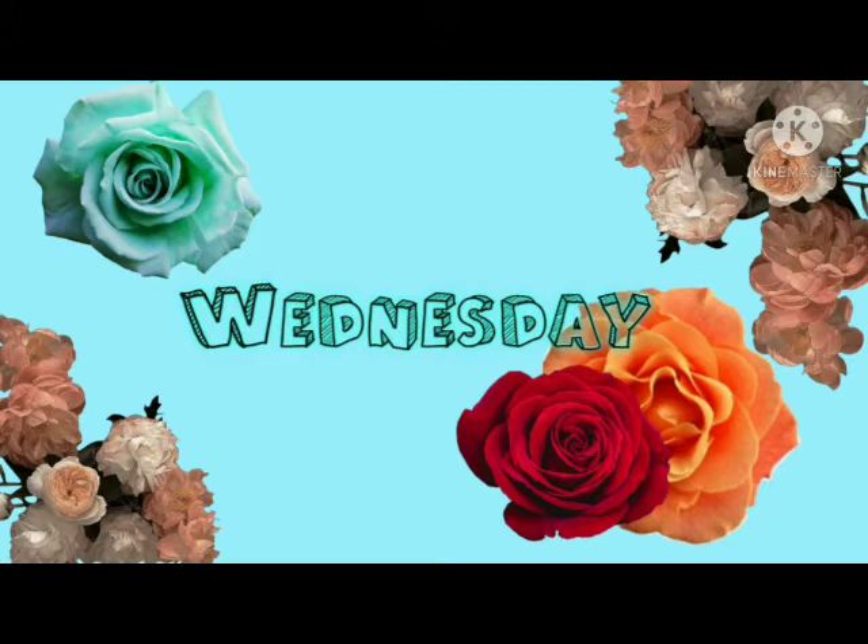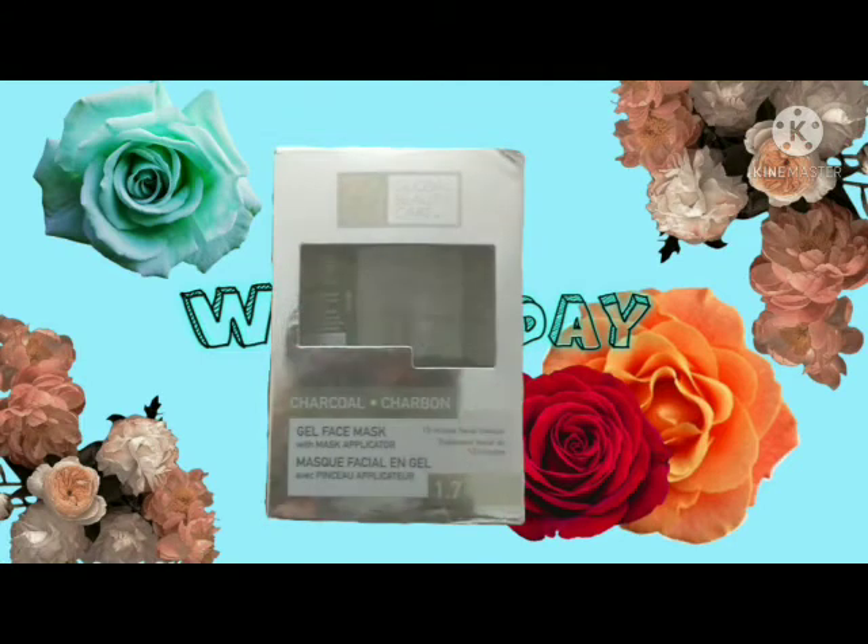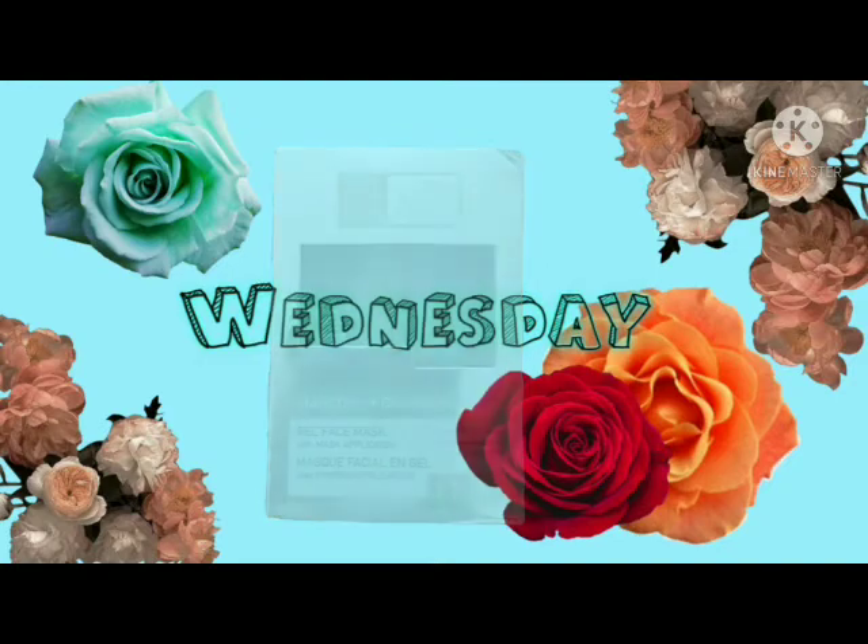It's not a lot so it's going to probably be pretty fast. The first thing I have is Global Beauty Care charcoal gel face mask, and this is 1.7 ounces. This gel mask was pretty good — it's charcoal and it makes your face feel pretty soothing, so it was pretty good.